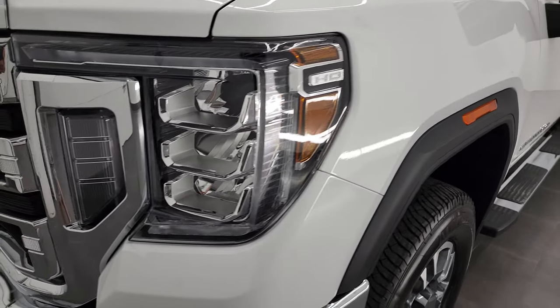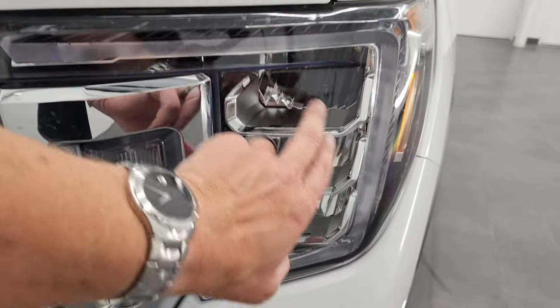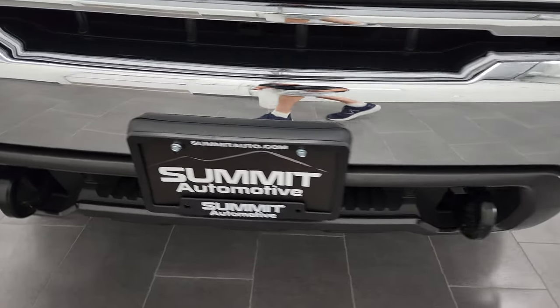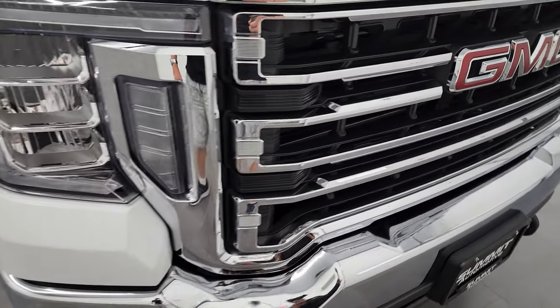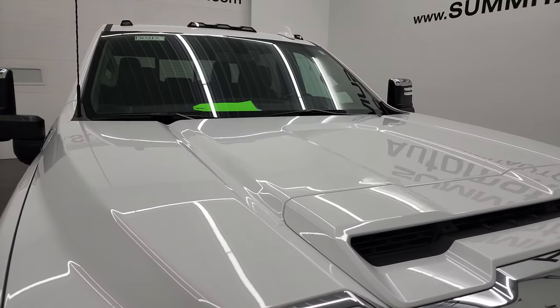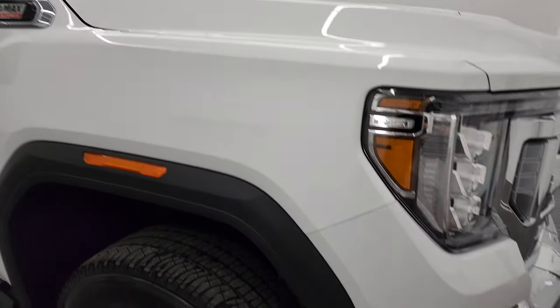Front fender is in fantastic condition. It does come with the LED running lights, LED headlamps, and LED fog lamps. Front bumper is in great condition — I didn't see any dents or dings on there — and it does come with the chrome-trimmed grille. This one has the fully functional color induction hood, and you also get the cab lights up top. I didn't see any dents or dings on that hood.